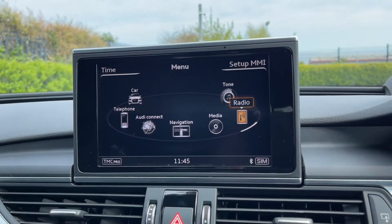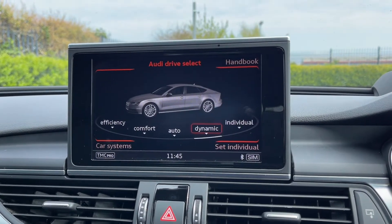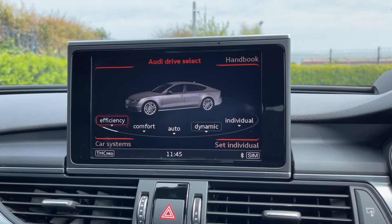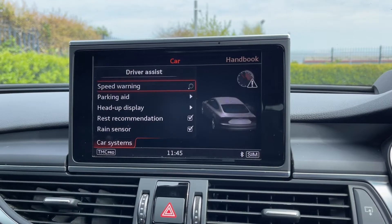Looking at your media interface you've got plenty of features to choose from. Going into the car tab, the car boasts Audi drive select — you can choose between five modes to alter the setup of the car depending on how you want it to feel, giving you a more custom driving experience. You can also access all your vehicle settings and driver assist modes through here too.